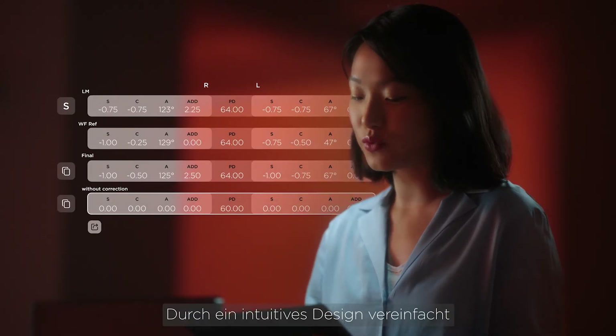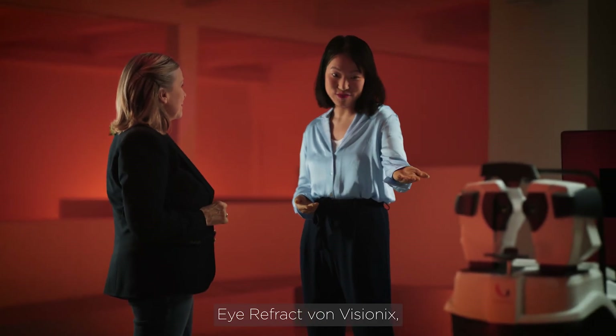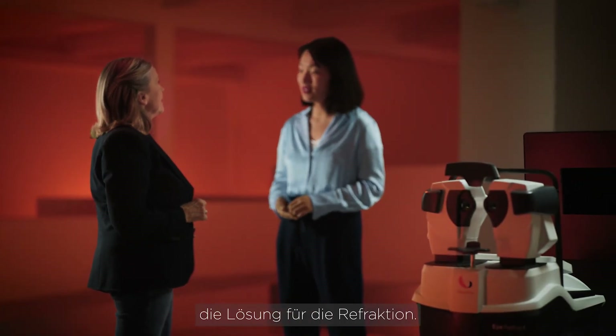iRefract simplifies operator experience with its intuitive design. iRefract by Visionix — the advanced refraction solution.